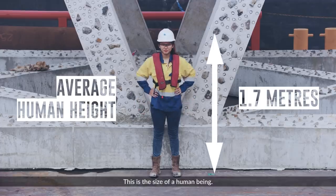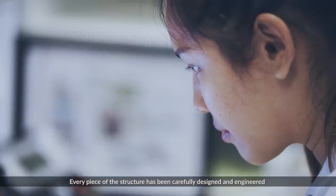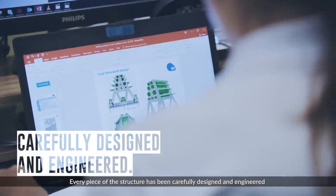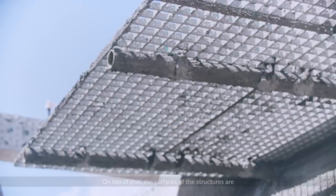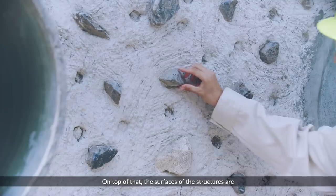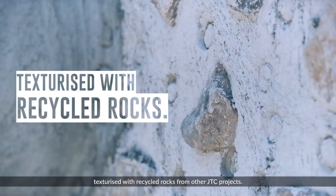This is the size of a human being, and this is the size of each structure. Every piece of the structure has been carefully designed and engineered to maximize growth of corals and recruitment of fishes. On top of that, the surfaces of the structures are texturized with recycled rocks from other JTC projects.